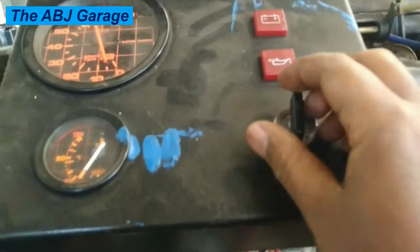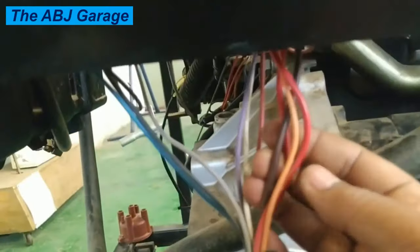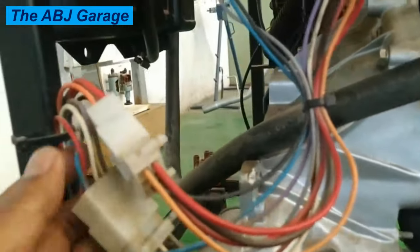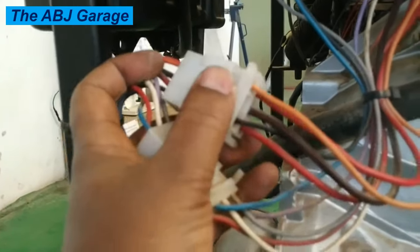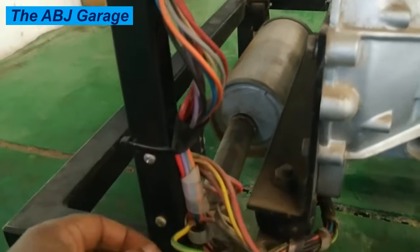A faulty ignition switch is another probable cause of the engine not cranking and not starting at all. Check to see if there are any loose terminals at the ignition switch, any broken or disconnected wires, or blown fuses in the ignition circuit.